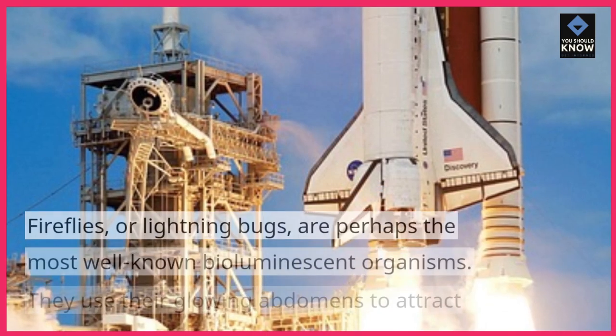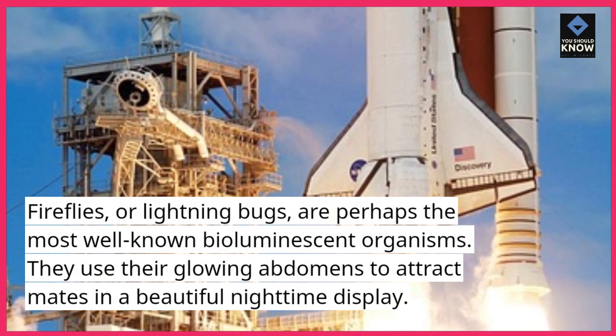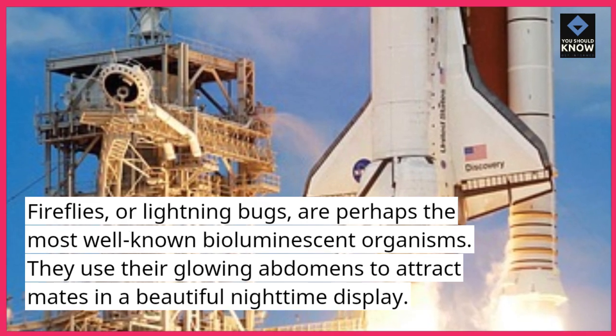Fireflies, or lightning bugs, are perhaps the most well-known bioluminescent organisms. They use their glowing abdomens to attract mates in a beautiful nighttime display.